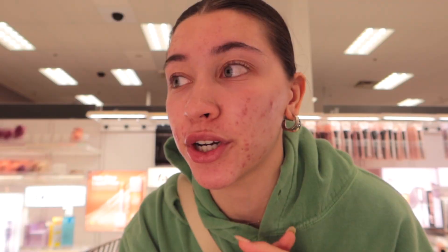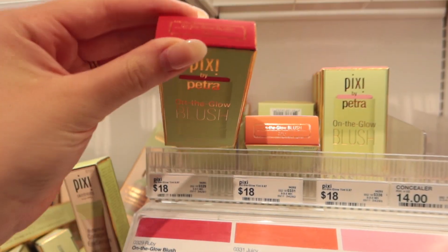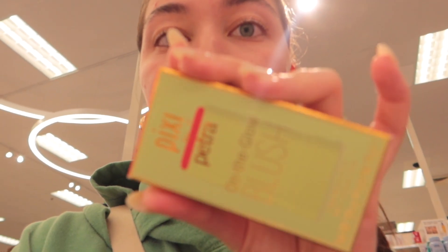I'm also gonna grab some cream blush because all I have is powder, but I really want cream so I can keep a dewy look. I was gonna get the elf putty blush, but I think I'm just gonna bite the bullet and get the 'on the glow' because I'm not sure I like the colors from elf.